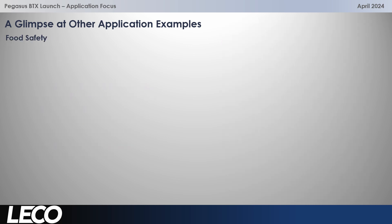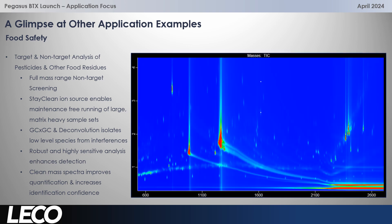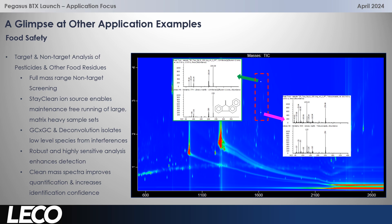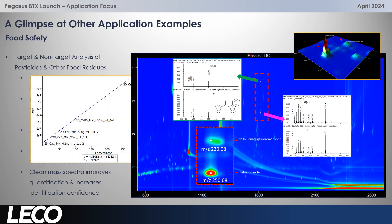The BTX is really effective in food safety for non-target and target analysis simultaneously of pesticides and other residues, especially in complex samples. A clean ion source is vital here — we're running multiple matrix-heavy samples. GC×GC separation power together with deconvolution and high sensitivity allows low level species to be detected and separated from interferences. So we get a very, very robust, highly sensitive analysis and generate cleaner mass spectra. Deconvolution resolves clean mass spectra, giving great library matches, and then we can isolate and extract those masses for quantification with great linearity as well.